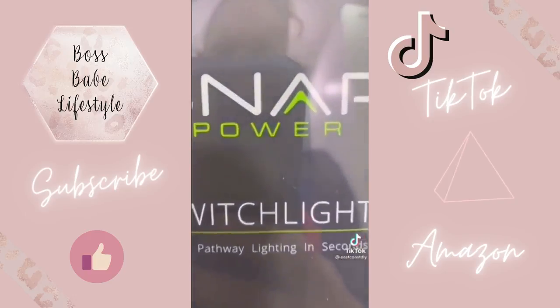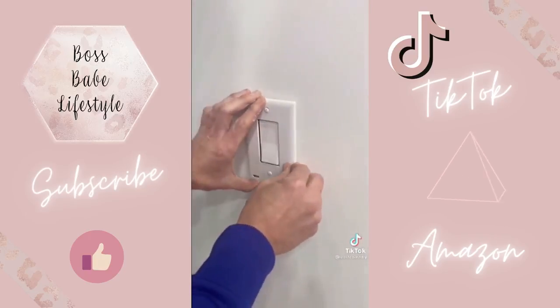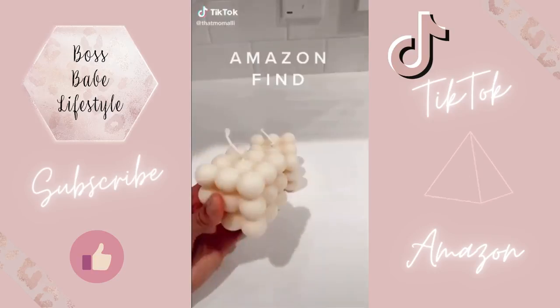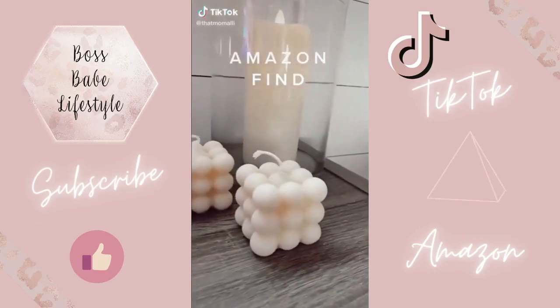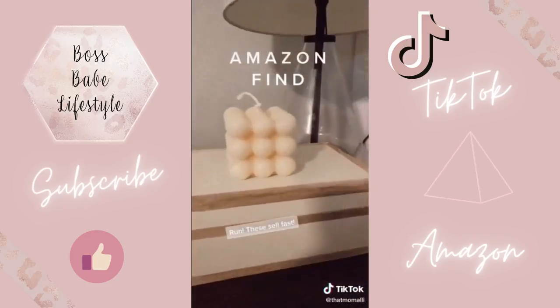You can turn any outlet cover into a nightlight — simply remove your original cover and put on the new one. No wiring is required. It's perfect for any bedroom, bathroom, or hallway. Look what I finally got my hands on — it's the viral bubble candle. These look great all over my house and they smell even better. I linked them in my bio.